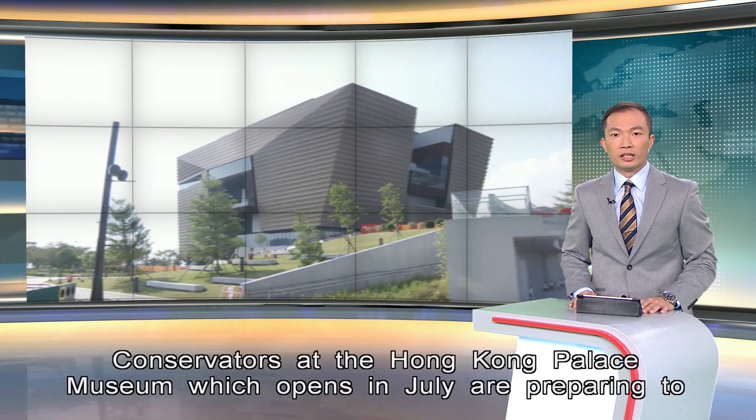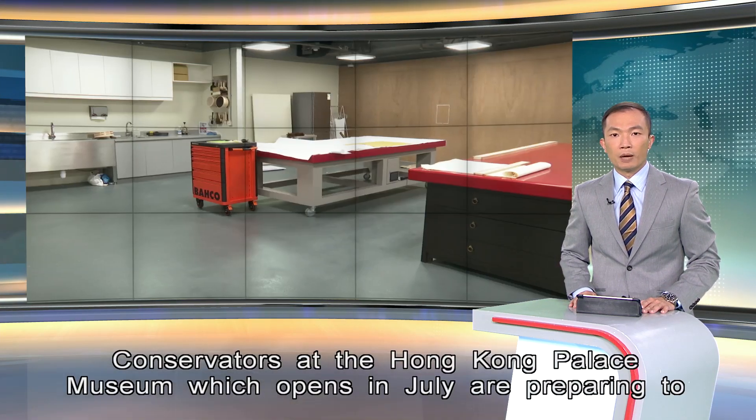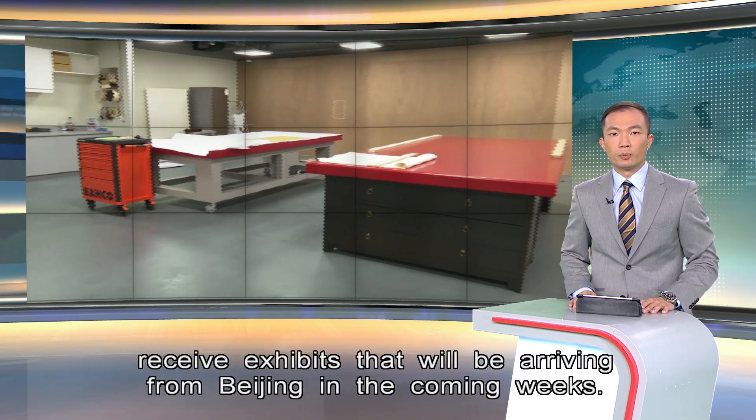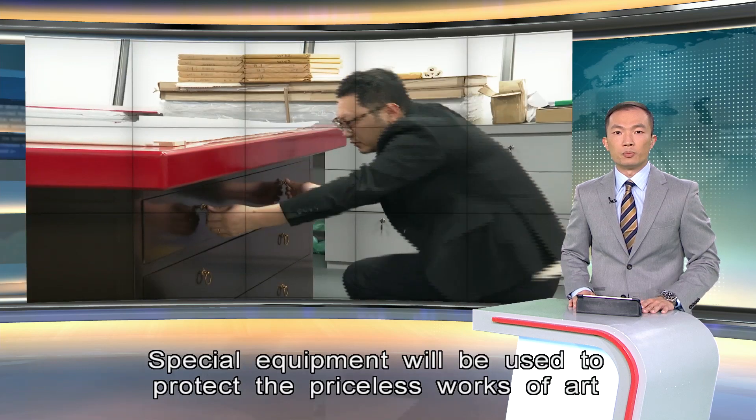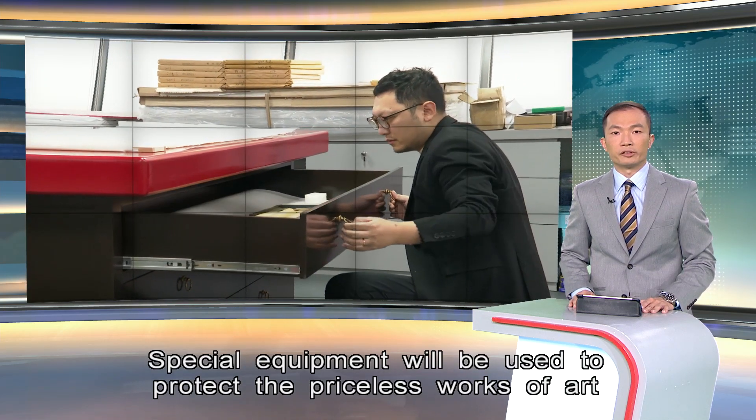Conservators at the Hong Kong Palace Museum, which opens in July, are preparing to receive exhibits that will be arriving from Beijing in the coming weeks. Special equipment will be used to protect the priceless works of art from the humidity. Joanna Ho reports.